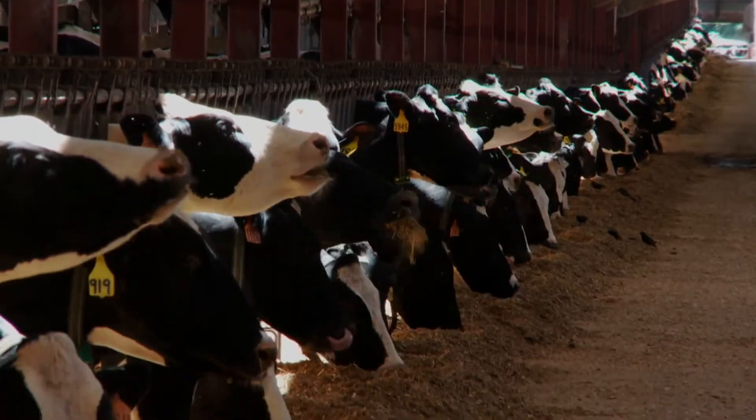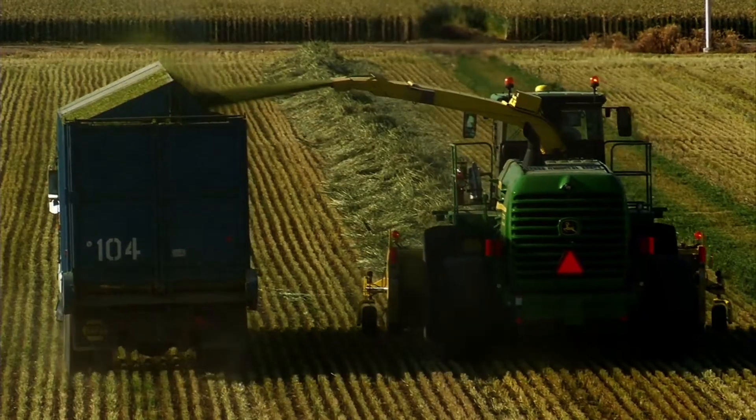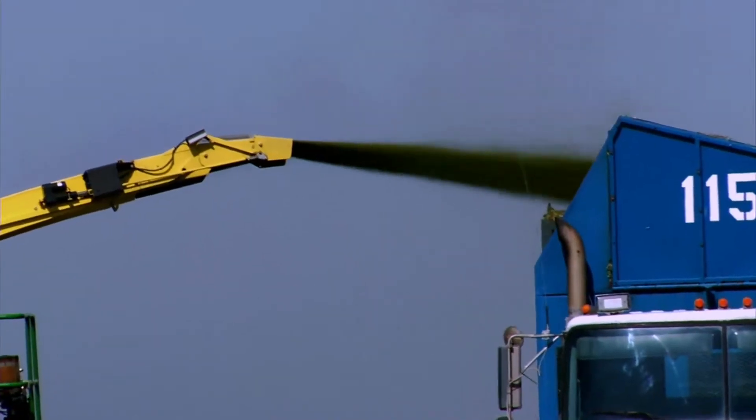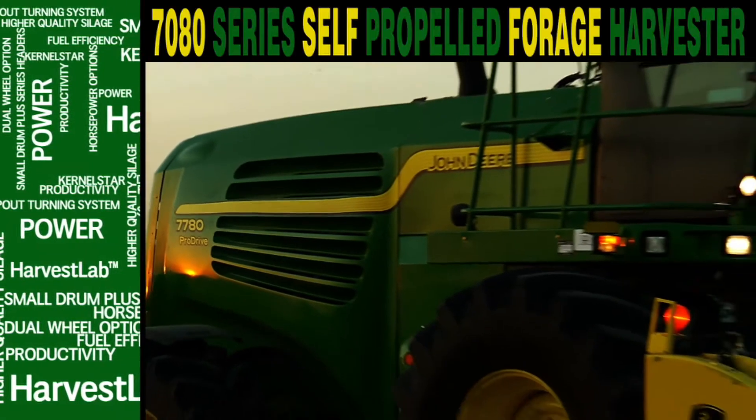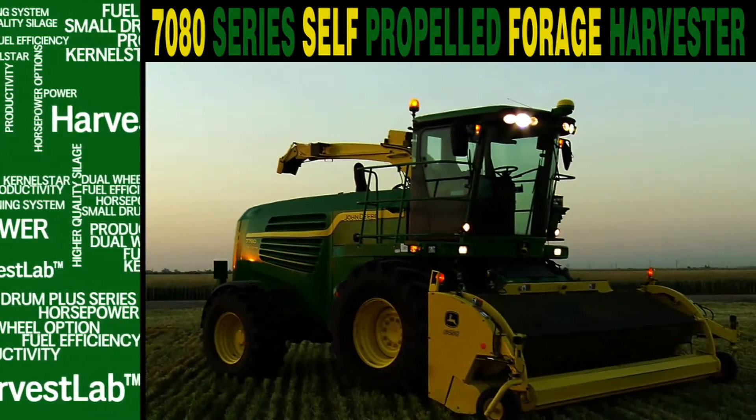In your cattle operations, the nutritional value of forage is one of the most important links in your value chain. Now there's a forage harvester that can make that link stronger. Introducing the new John Deere 7080 Series Self-Propelled Forage Harvester with Harvest Lab.